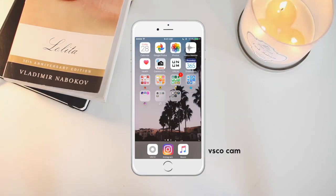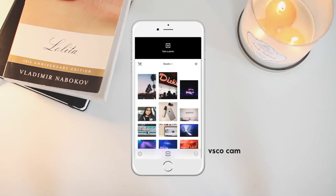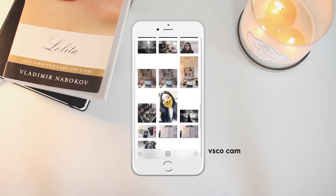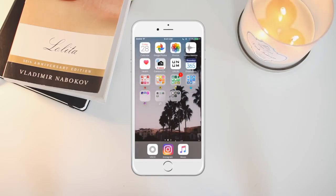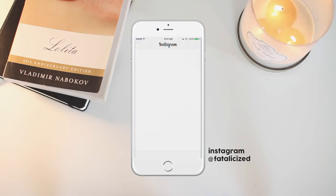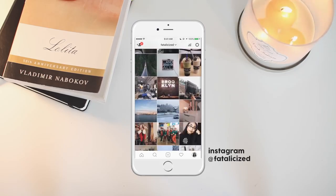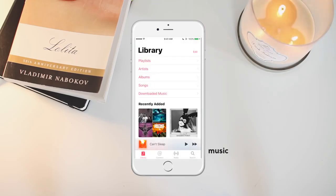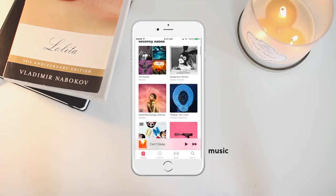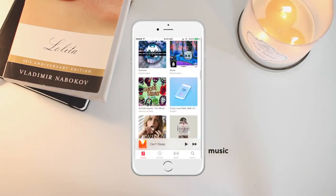Down here I've got VSCO, which I use primarily to edit all of my photos. Then I have Instagram if you guys want to follow me. And then I've got Music — I don't really use it much, I use Spotify mostly, but I have some of my music in there.